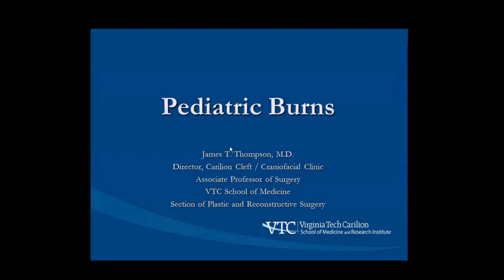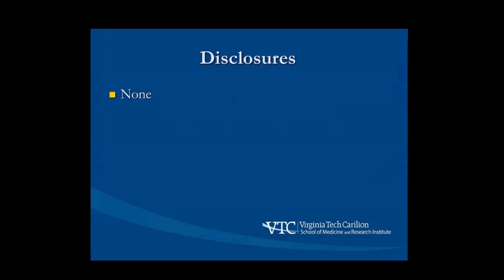As you heard, my main interest and the thing I've talked to this group about before is the craniofacial clinic, but I'm here today to talk about pediatric burns. Although I'm not a burn surgeon per se, when I was at Wake Forest on faculty I spent about 10 years as a member of the burn team, taking care of pediatric mostly hand and face burns. I wanted to share that experience and gear this talk towards what you would do if a burn patient came into your clinic or you were caring for somebody on the floor. No disclosures.